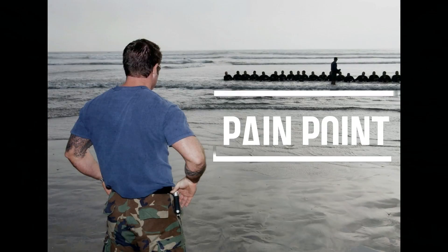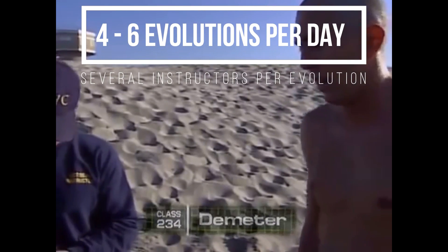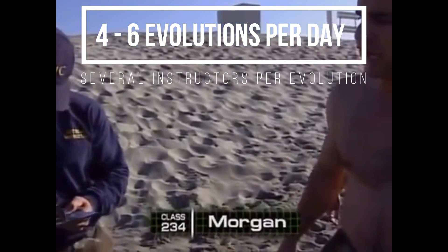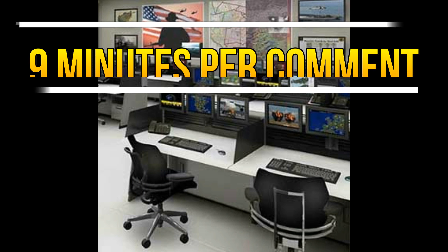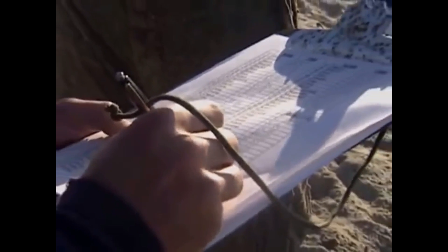But instructors have a pain point that detracts from their effectiveness. Each day they collect an immense amount of data on up to 200 students during every training evolution. This data is recorded by hand into notebooks during training. Following the evolution, instructors must input the data from their notebooks into an outdated database with a painfully clunky UI. On average, this process takes nine minutes per comment, which cumulatively wastes days of valuable instructor time for each class.